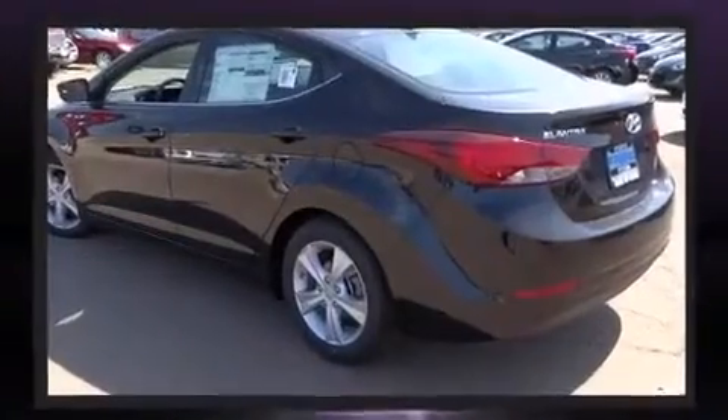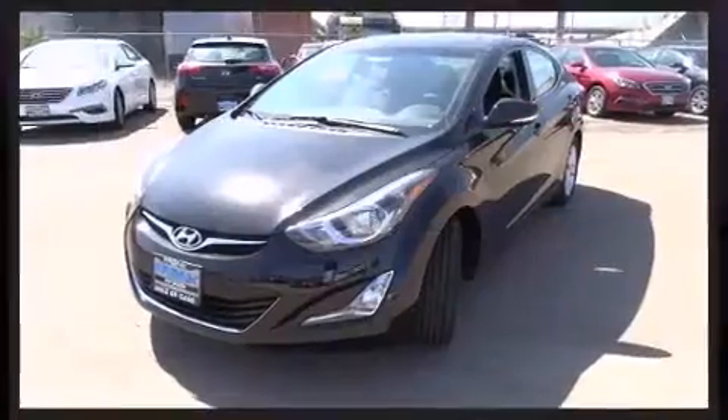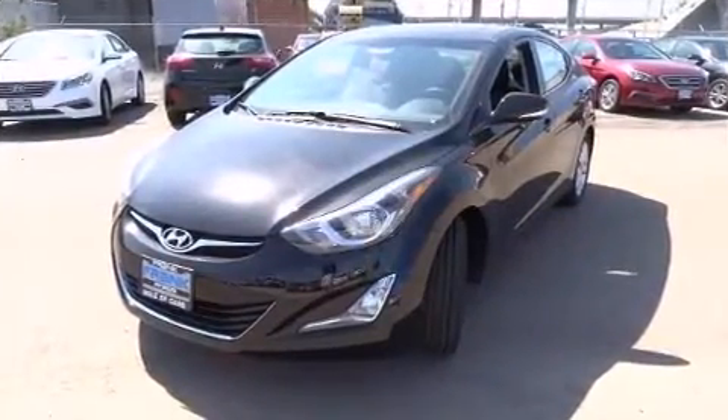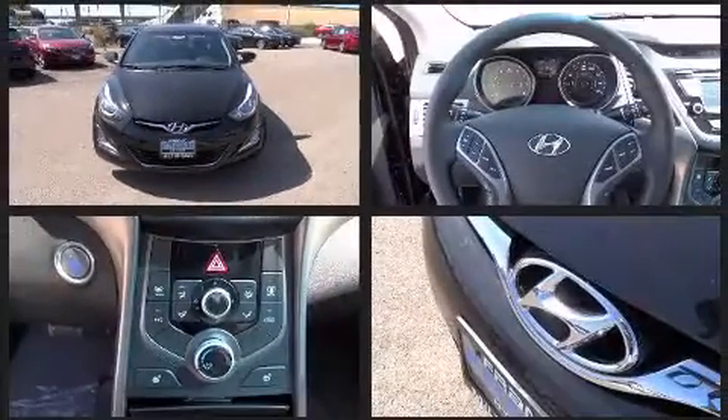Hyundai paid particular attention to efficiency and practicality with the following features: heated seats, front fog lights, turn signal indicator mirrors, and a power moonroof that opens up the cabin to the natural environment.